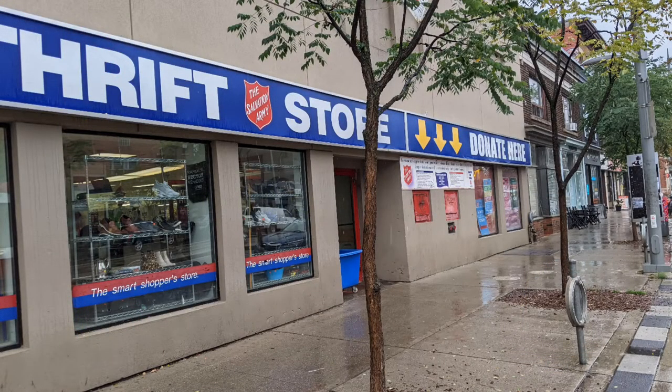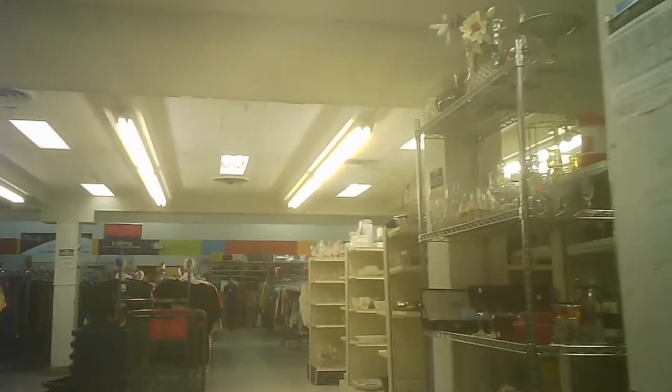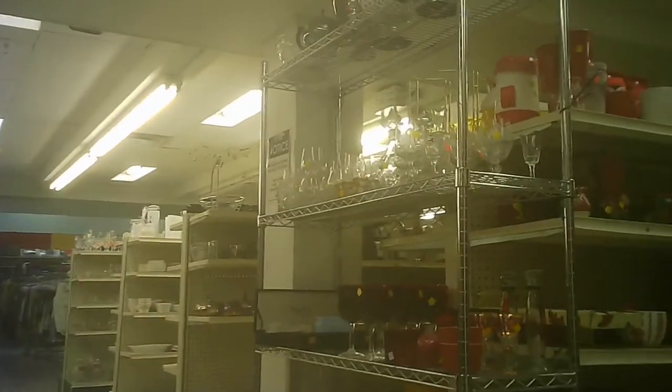Hello, and welcome to another tour by Hawaiian Shirt Papa. This time it's the Salvation Army Thrift Store on St. Clair Avenue West in Toronto. This one's not too far from Bathurst, if that helps you. So it's not one of the largest of their stores, but it's a good size.